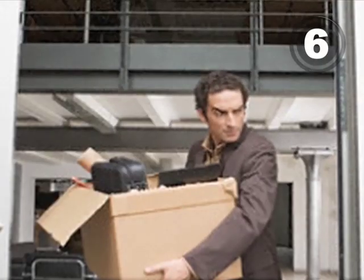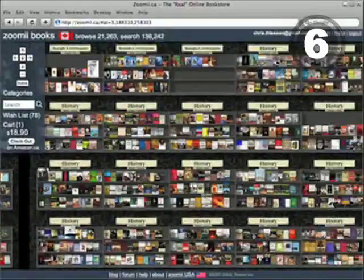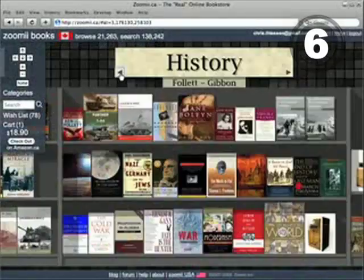At number 6, employees steal stuff, which is why you need a store made entirely of vending machines. Alternatively, create a virtual store like Zoomie, an online bookstore.